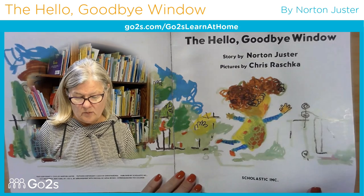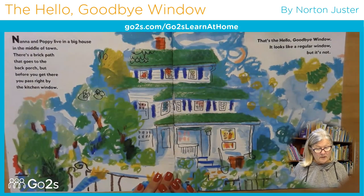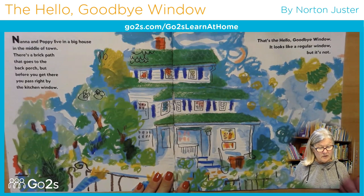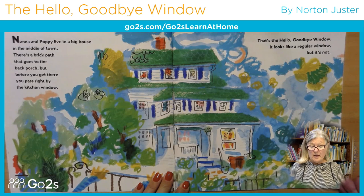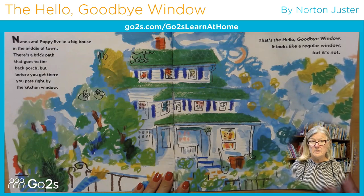Let's look through the window. Nana and Papa live in a big house in the middle of town. There's a brick path that goes to the back porch, but before you get there, you pass right by the kitchen window — that's the Hello Goodbye Window. It looks like a regular window, but it's not.